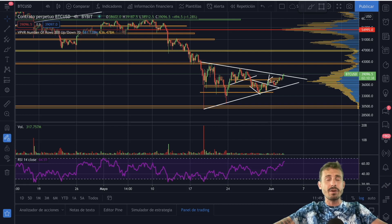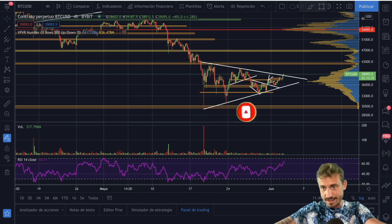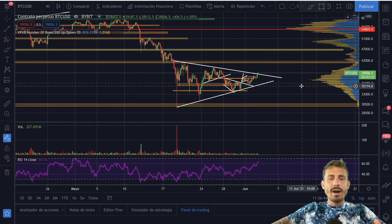Hello there, Andy here — welcome back to another episode of Bitcoin Census, where you subscribe for the quickest technical analysis on Bitcoin, crypto, and the financial markets. I am not your financial advisor; don't buy something just because I say so — do your own research. Let's go straight into the charts.